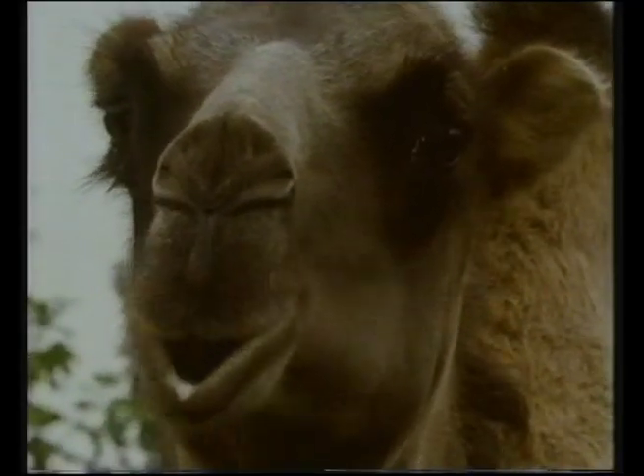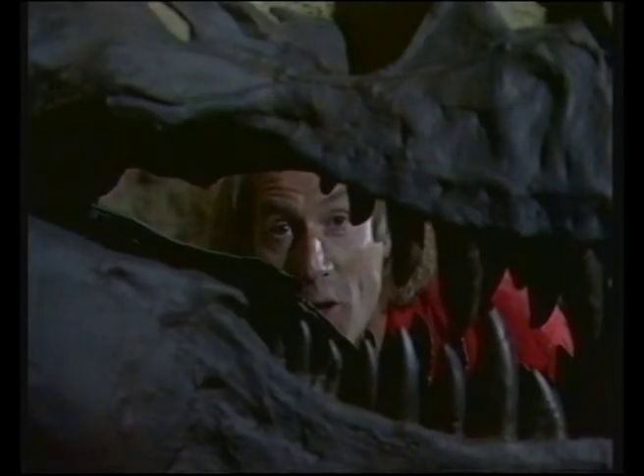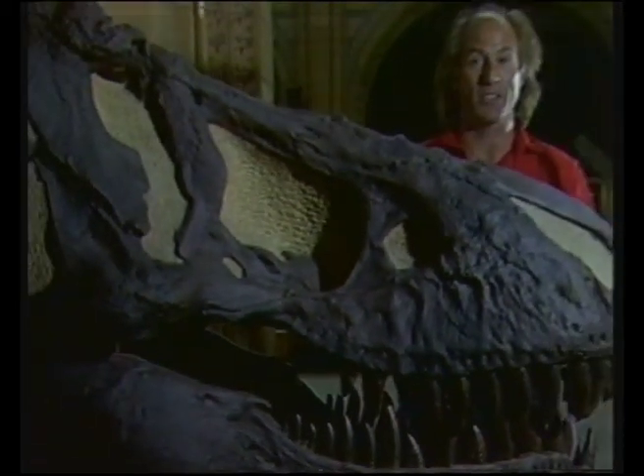Hadrosaurs developed much more efficient plant-crushing teeth in the cheek. They ripped up vegetation with a horny beak, then passed it back along the battery of teeth ending up in the cheek. Special chewing teeth like these are something plant-eating mammals have, but modern reptiles don't. But these are killer's teeth, and when it came to predators, the dinosaurs were the masters.